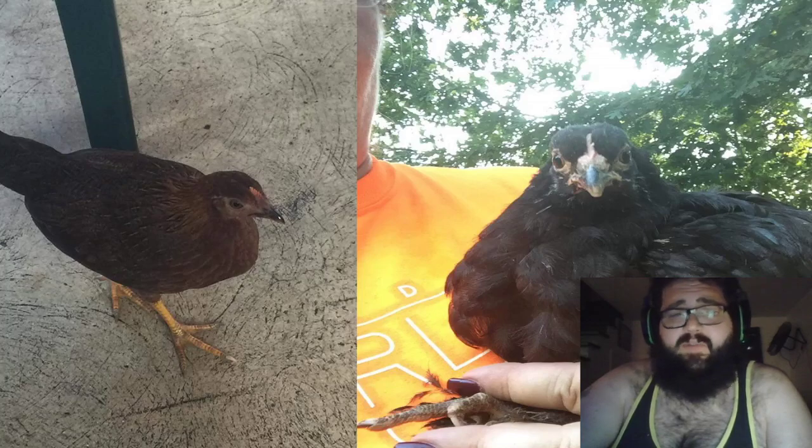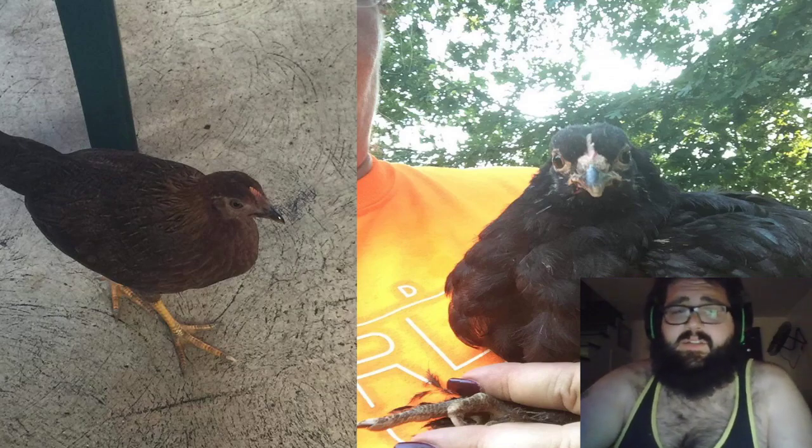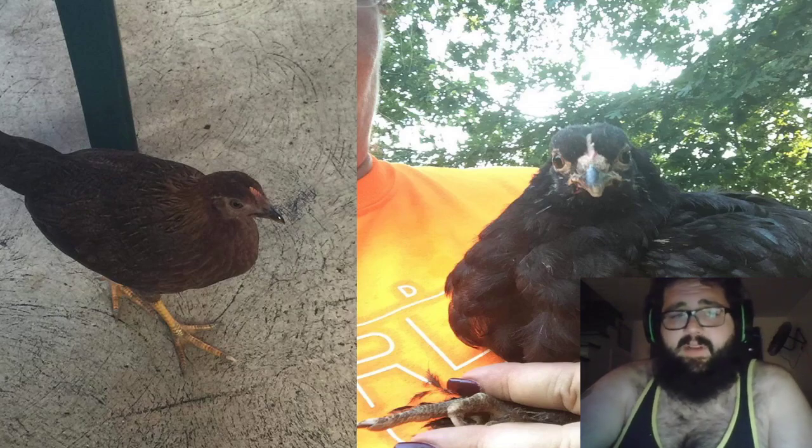As your flock continues to grow you can incorporate other animals in with them. Currently my mom's flock has guineas, ducks, chickens, and two turkeys. My grandparents' flock has geese, chickens, and ducks all together. Chickens will hang out with pretty much any other bird, including but not limited to geese, ducks, guinea fowl, and turkeys.